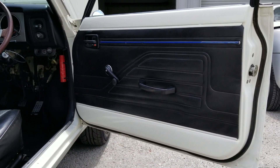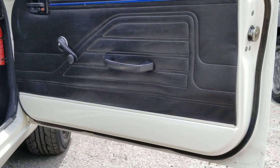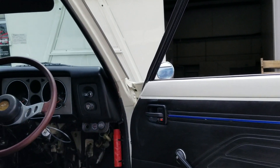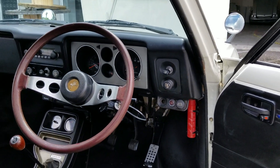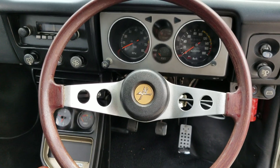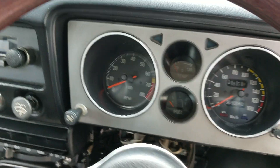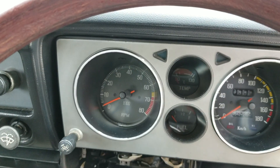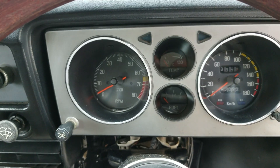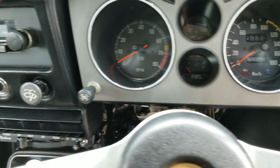Let's look inside. The door cards are in really great shape — no rust whatsoever. Check out that RPM gauge; she will get up to six or seven thousand RPMs with no problems at all.